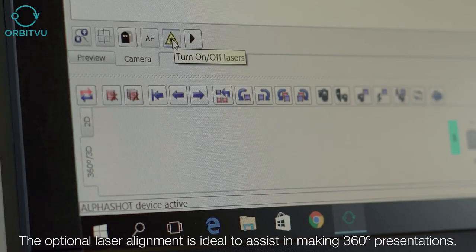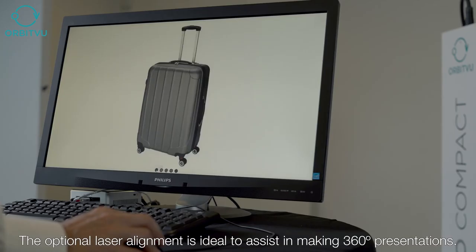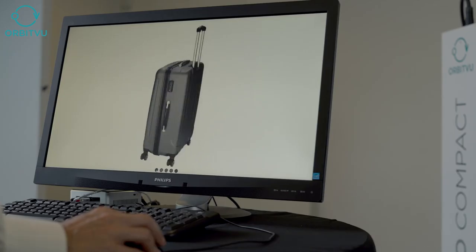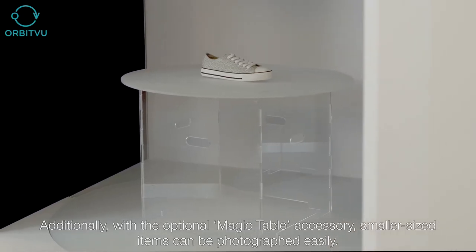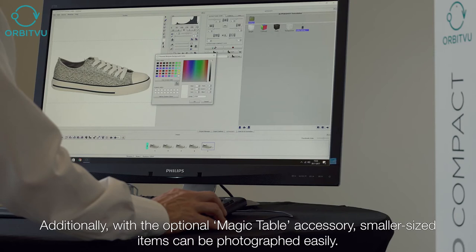The optional laser alignment is ideal to assist in making 360-degree presentations. Additionally, with the optional magic table accessory, smaller sized items can be photographed easily.